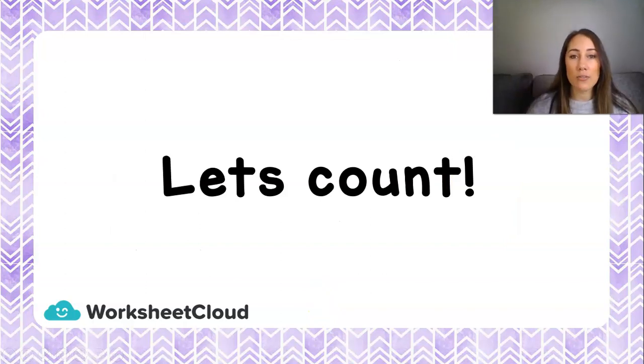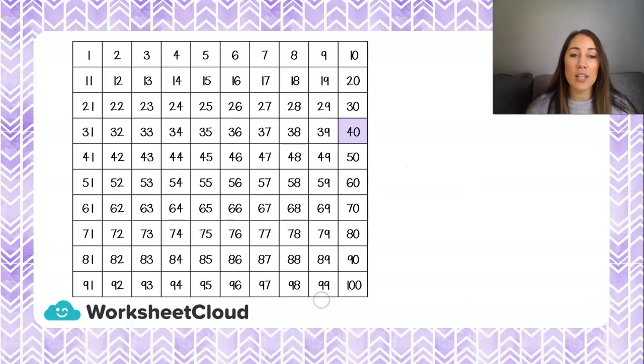Let's count first — we need to wake up our brains a little bit. We're going to count together in 2s, but we're going to start at 40 today. So 40 and 2 more will be 42, 44, 46, 48, 50.